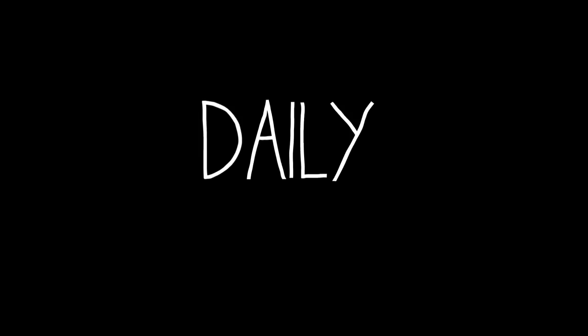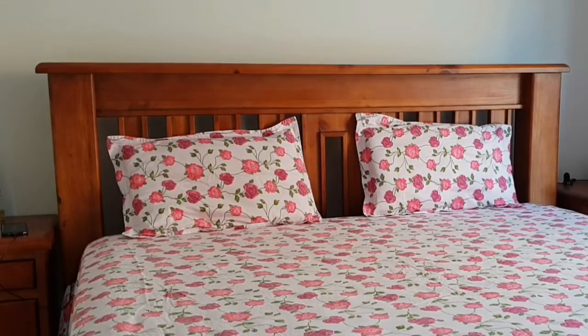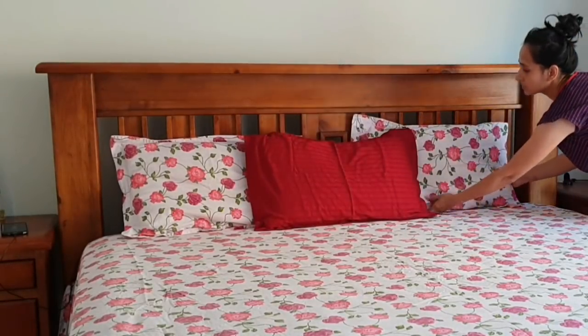Let's jump right into my cleaning routine, starting with what I do every day. My first daily habit I try to implement is fixing the bed. It makes a huge difference to fix the bed, fold the blankets, and declutter the bedrooms.